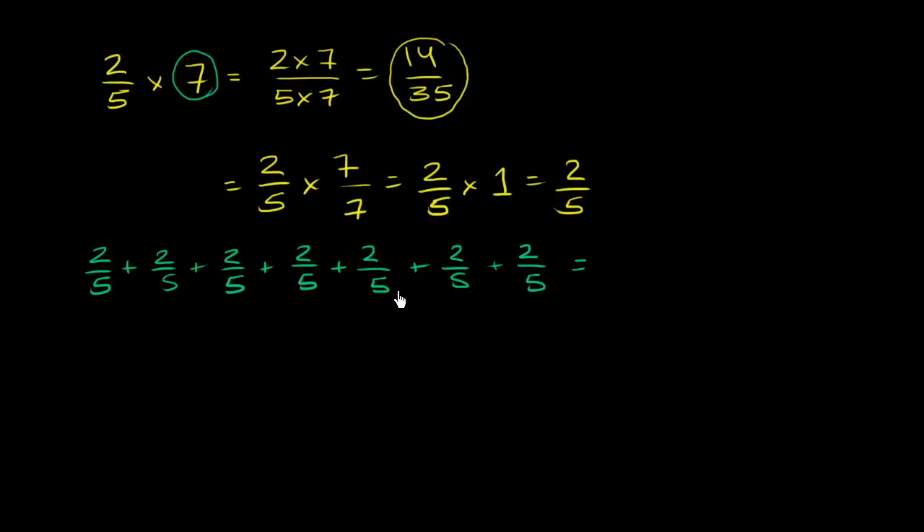If you add all of those together, how many fifths do you have? You have 2 added 7 times — that's 2 plus 2 plus 2 plus 2 plus 2 plus 2 plus 2, which gives 2 times 7 fifths, or 14 over 5.